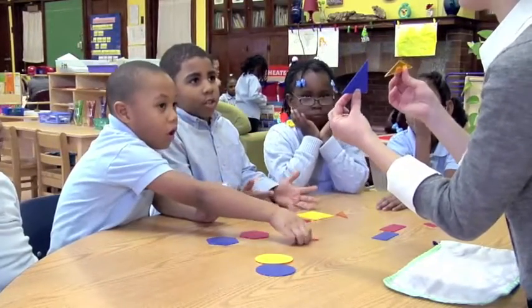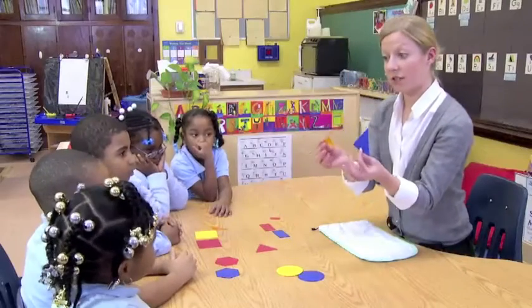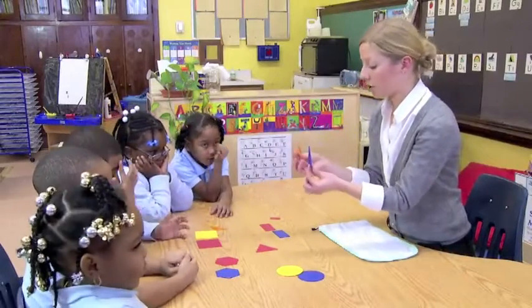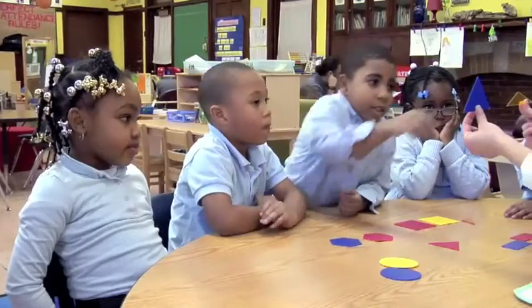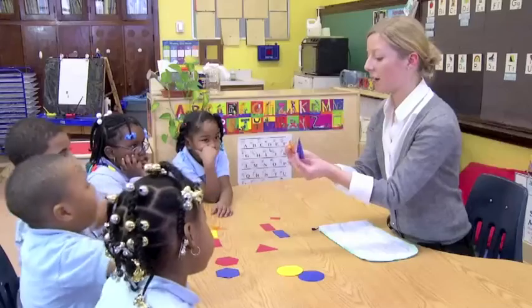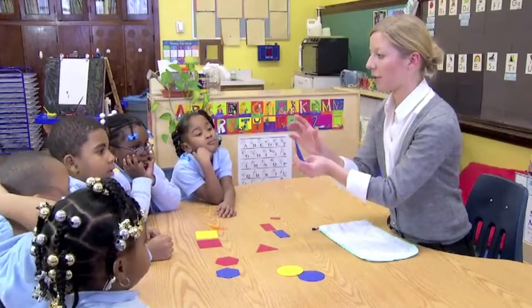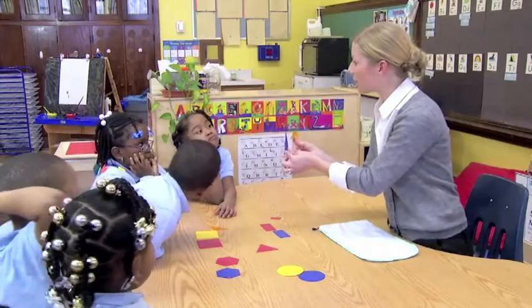What's the same about these two triangles? [Student:] They're a little matching. Okay, one at a time. Both of them have straight sides. What else is the same, Jeremiah? They don't look the same but they both have the point stuff — they both have the points. Is there anything else you can tell me?